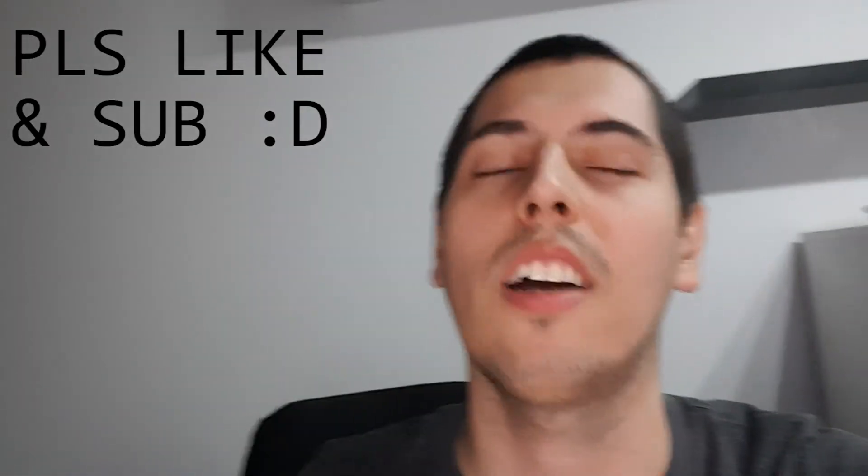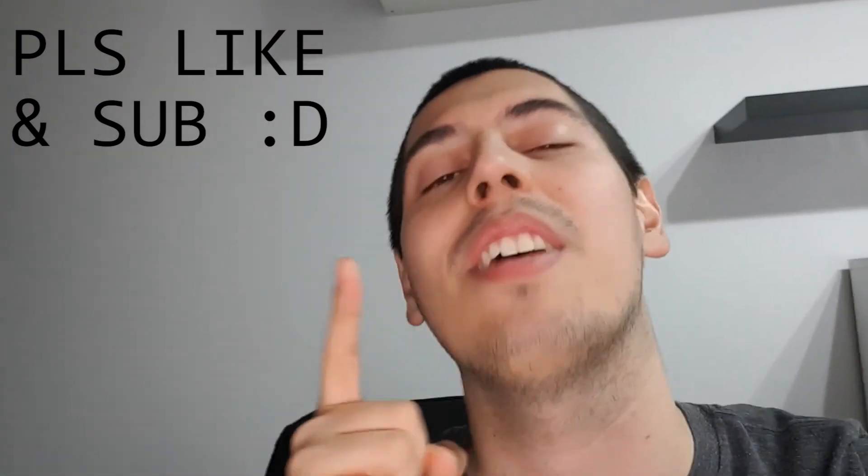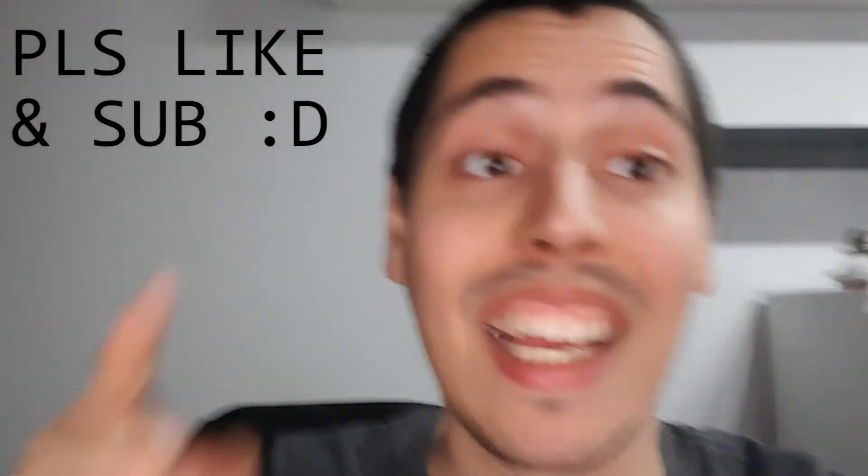Thank you guys for watching. This is actually an emergency video — it's not clickbait. A big price move is imminent for Bitcoin and Ethereum. So stay tuned, be careful, and watch your positions only in your trading portfolio. If you are just holding, please do not touch your holding portfolio. Thank you guys for watching. See you in the next one. Please like and subscribe.